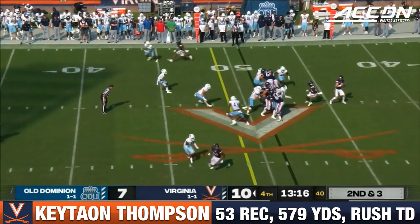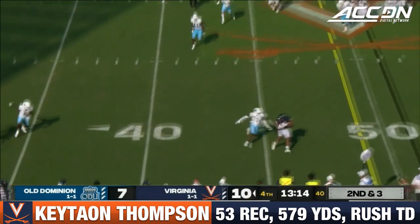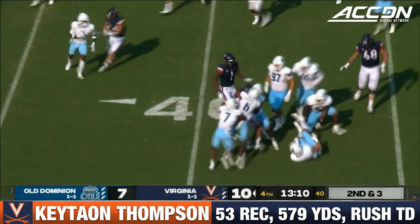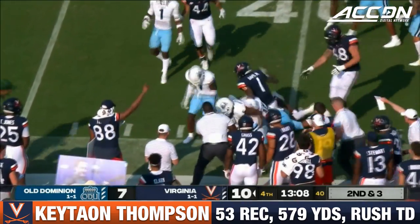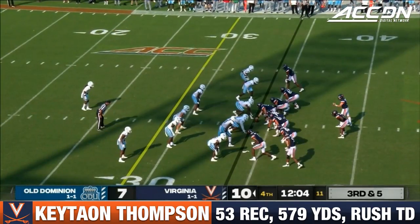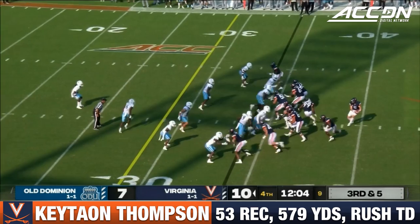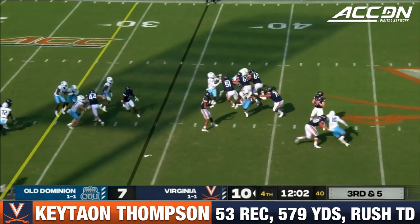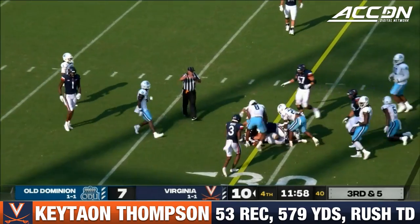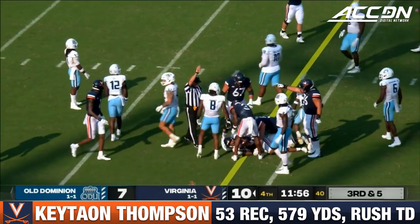Down three in the fourth. Armstrong to throw. Thompson. So great after the catch — makes one defender miss and still on his feet. Gets an extra two or three yards. Now third and five. Thompson in motion. Sidearm throw, gets it to Thompson. He's close to the first down. Extra effort. Made and gotten it for him.